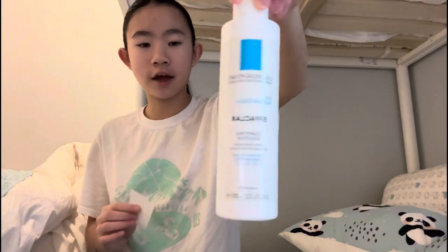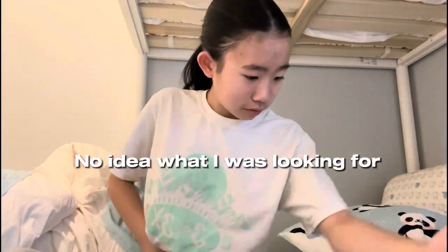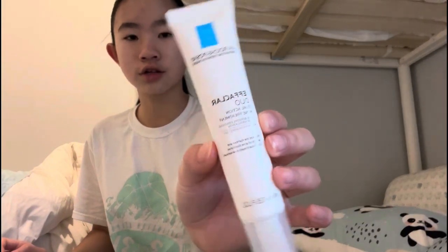I do have my makeup bag here — it's mostly skincare. We're gonna start with toner, the La Roche-Posay Effaclar Clarifying Solution. We're just gonna do that on a cleansing pad. Done with toner.